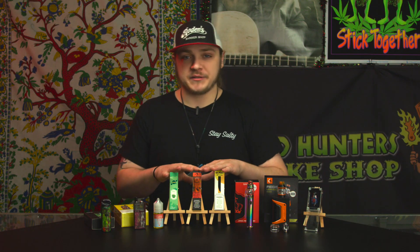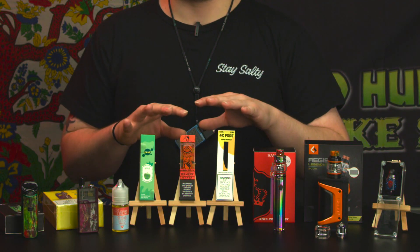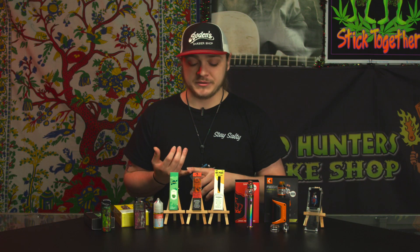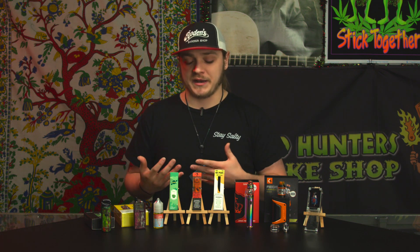One of the many methods of vaping is pod-style portable disposable systems. These basically run off of a salt nicotine, so it mimics the feel of a cigarette almost identically down to the T. They come in a variety of different brands, different flavors, different styles. As you can see, this one has kind of a tribal design. The others are a little more bland, but they still help curb that nasty habit.